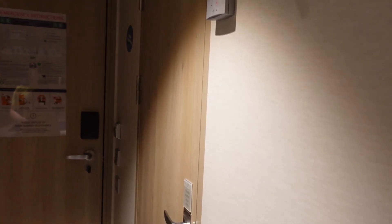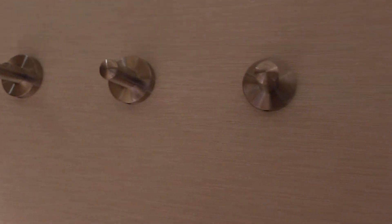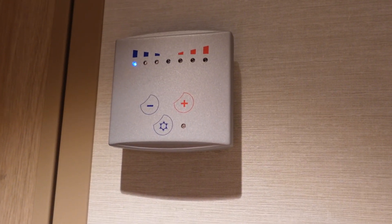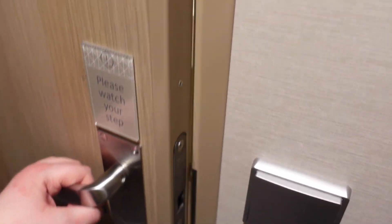And then we will check out the bathroom. Just before the bathroom there are four hooks which you can use for your coats. This is also where you'll find the thermostat so you can control whether it's hot or cold in the room.